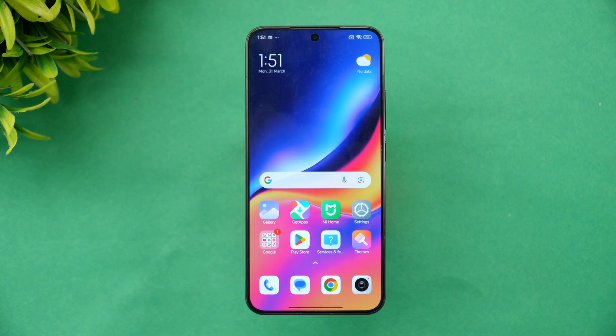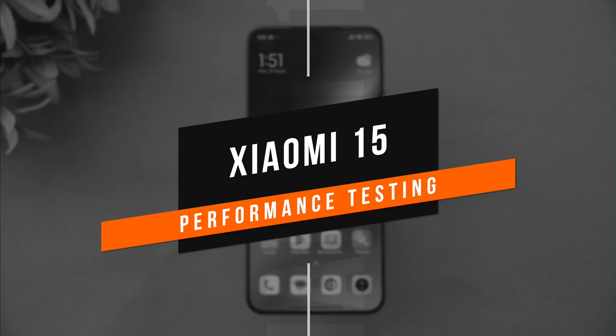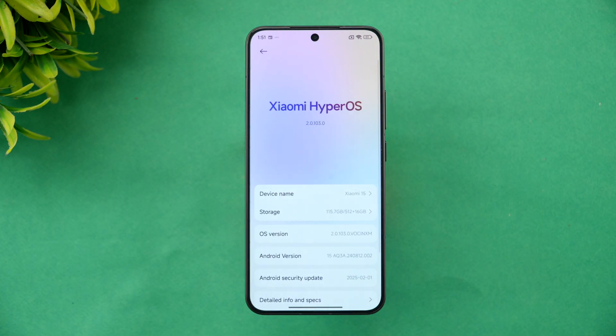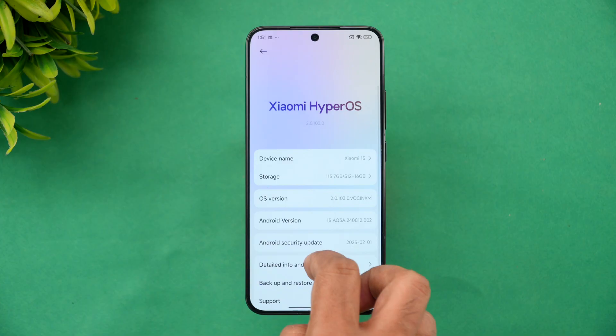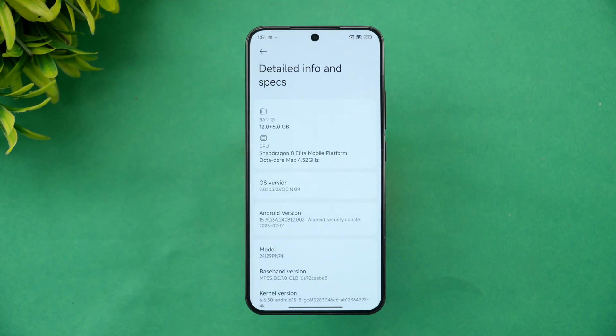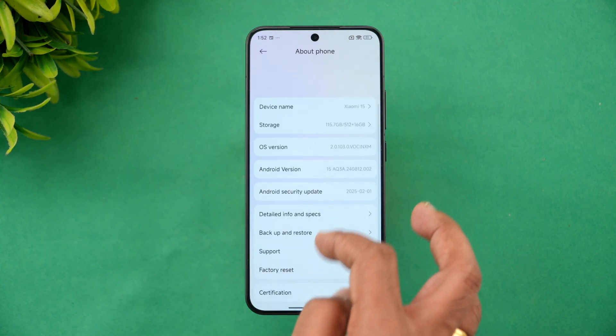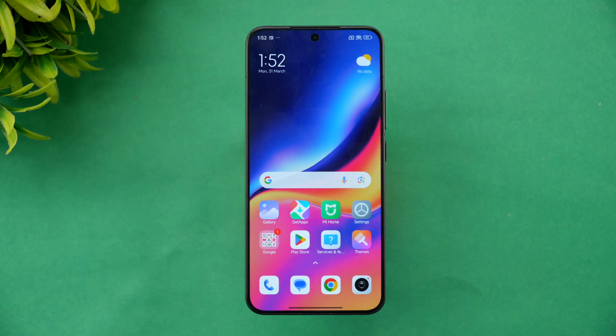Hello friends, welcome back to Technique. In this video we'll be doing the performance testing of the Xiaomi 15. The Xiaomi 15 is the latest flagship device from Xiaomi. Going to the About Phone section, you can see HyperOS 2.0.1, Snapdragon 8 Elite as the mobile platform, 12GB of RAM, Android 15, and HyperOS 2.0.